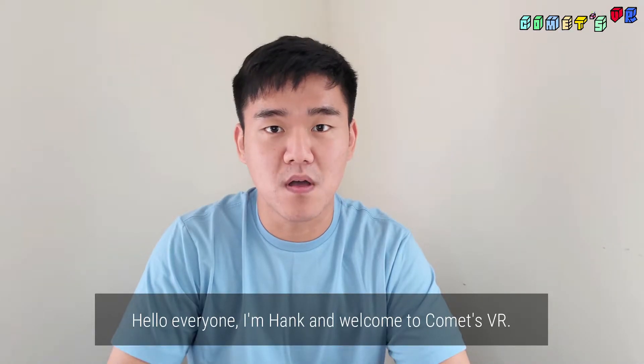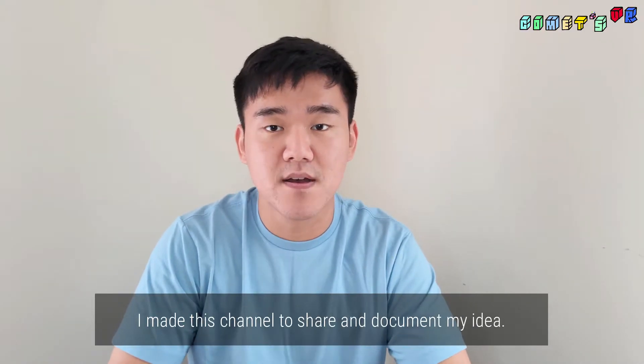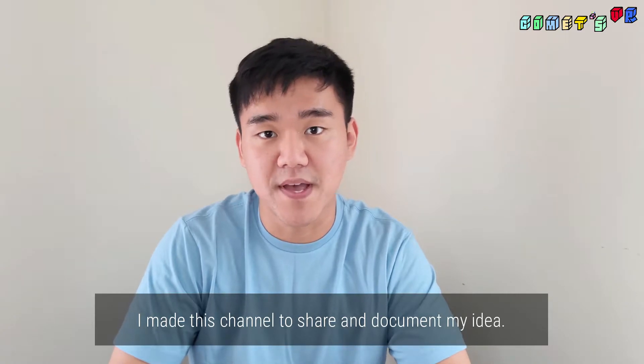Hello everyone, I'm Hank and welcome to Comments VR. I made this channel to share and document my idea.